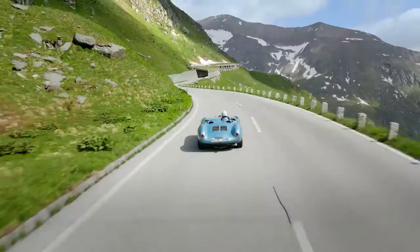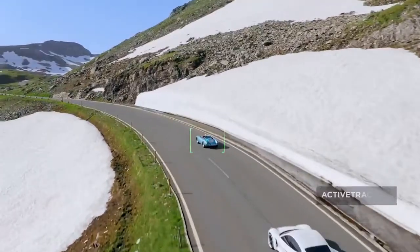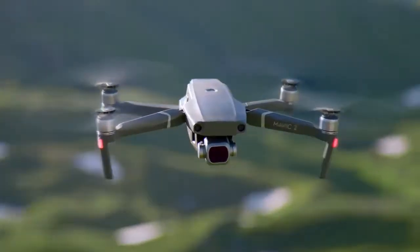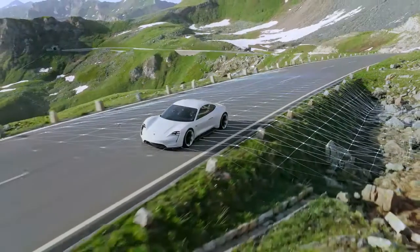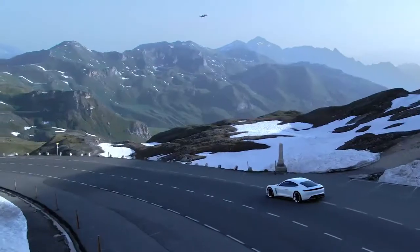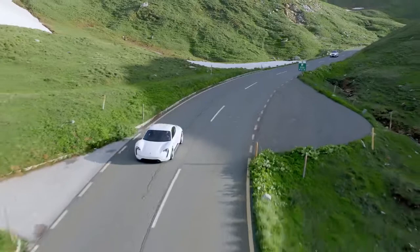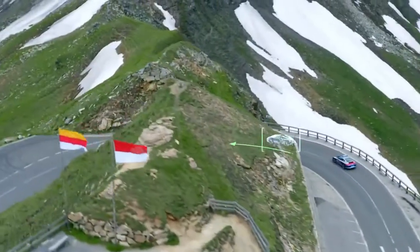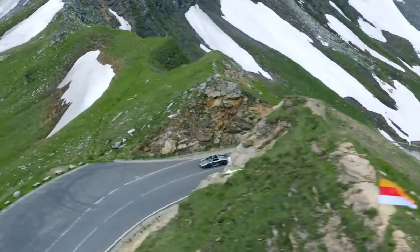When you have a need for tracking at high speeds, stay fully immersed in the action with ActiveTrack 2.0. Aided by its vision systems, Mavic 2 maps a 3D view of the environment for greater accuracy in tracking up to 72 kilometers per hour. Trajectory prediction algorithms also help to maintain course when your subject is blocked by an obstruction.